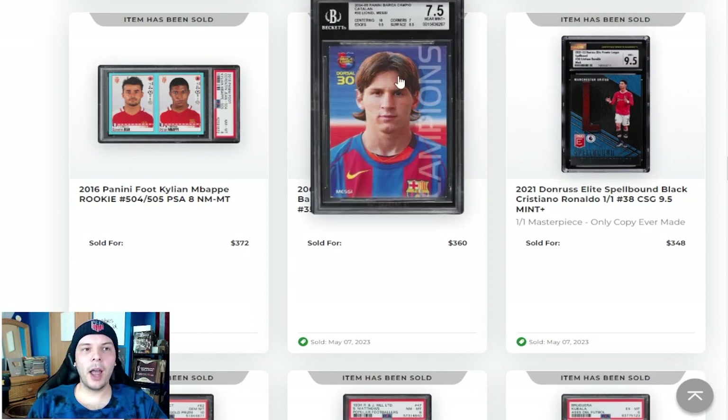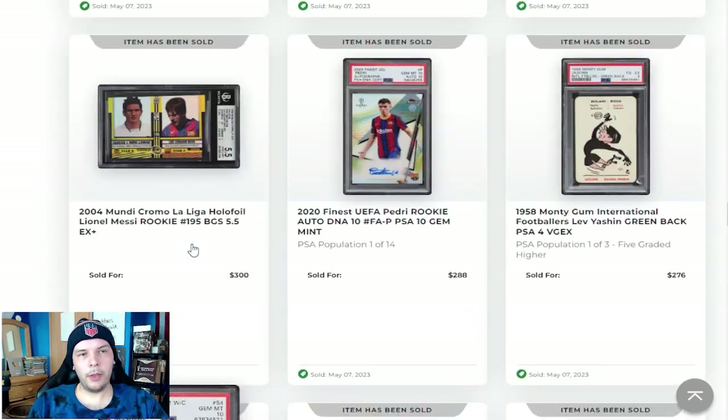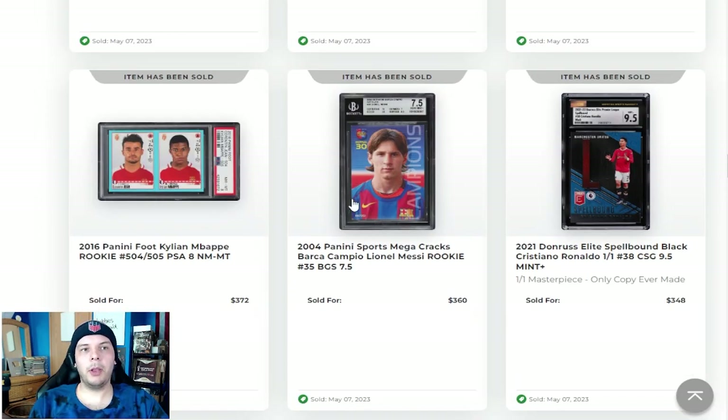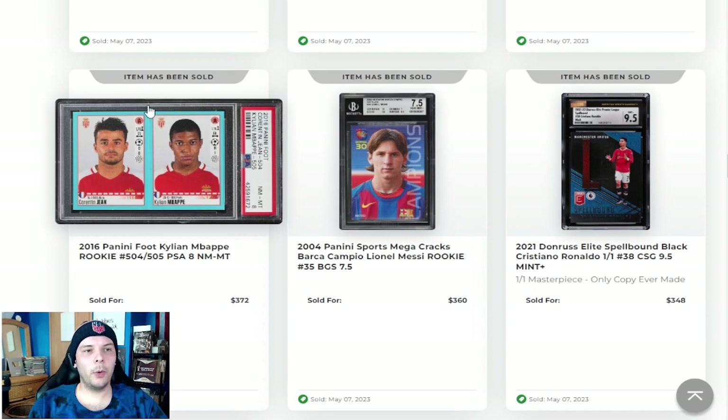BGS 7.5 Campeón going for $360 of the blue Campeón. I would say between the blue and the white, I'd rather pay the extra $100, get a plus one on the grade, get the blue version which is harder to grade and in my opinion looks better. So I think this is a better deal, but still a fair price point for a Messi rookie at this point.